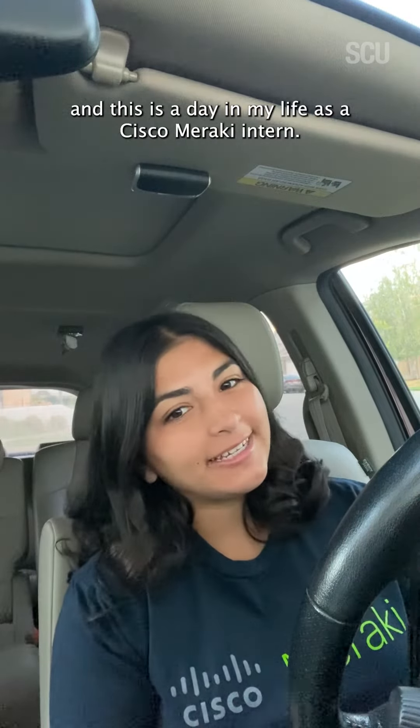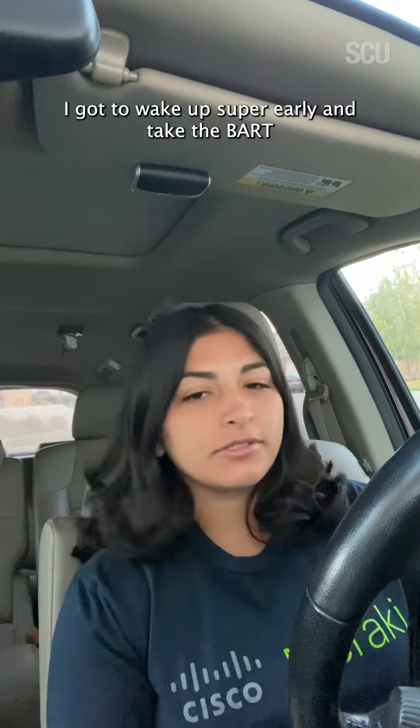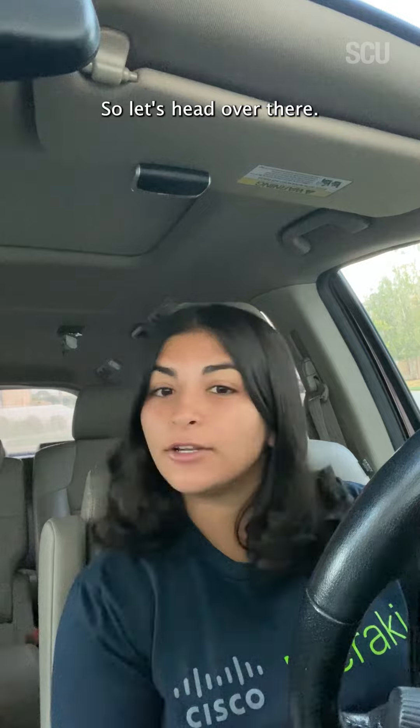Hi everyone! My name is Anaya and this is a day in my life as a Cisco Meraki intern. So first I gotta wake up super early and take the BART to Cisco Meraki's office which is in SF. So let's head over there.